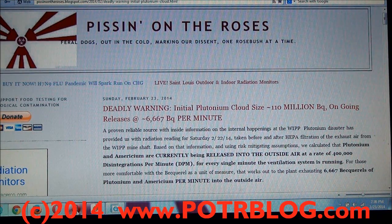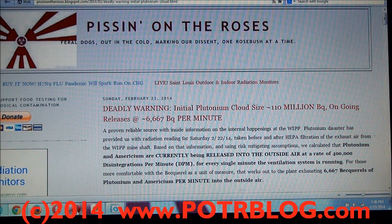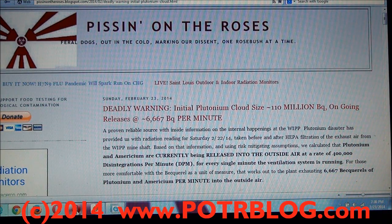Deadly warning from the Potter blog site, February 23rd, 2014. Based on insider information at the WIPP plant from a reliable source that has been proven reliable, we've calculated the initial plutonium cloud size that left the plant in the first 30 seconds of exposure to be on the order of 110 million becquerels. We also received some new information from this person last night — readings taken post-HEPA filter out of the exhaust coming at the plant. Based on those numbers, we calculate the current releases of plutonium and americium to be on the order of 6,667 becquerels per minute.